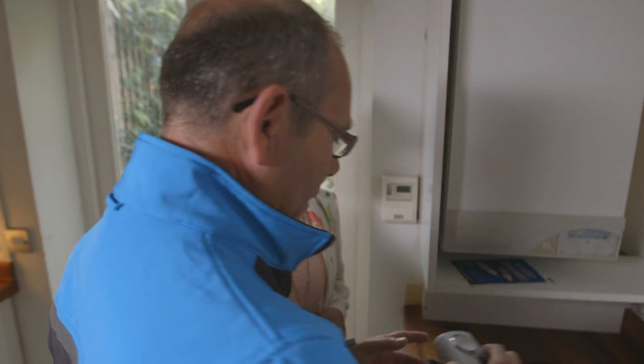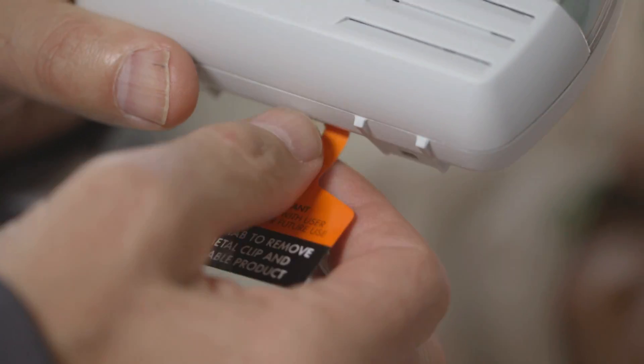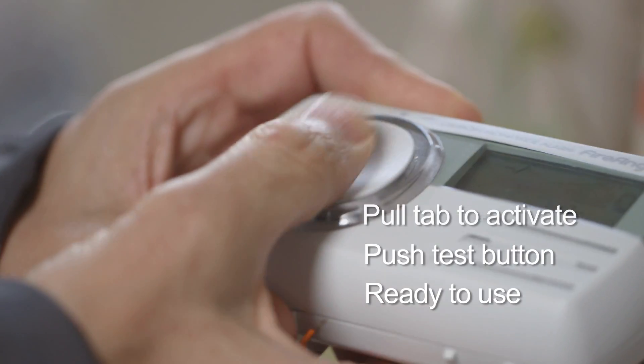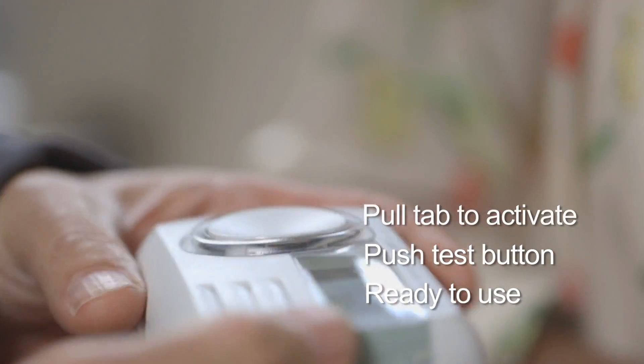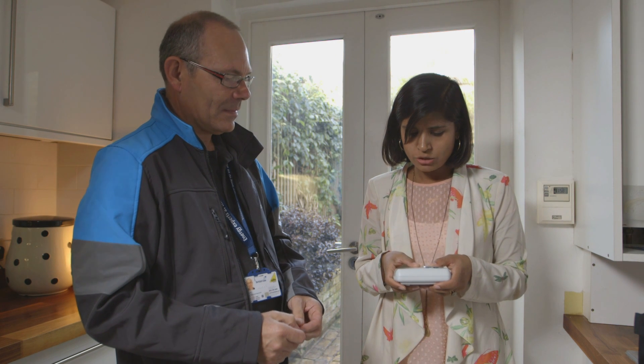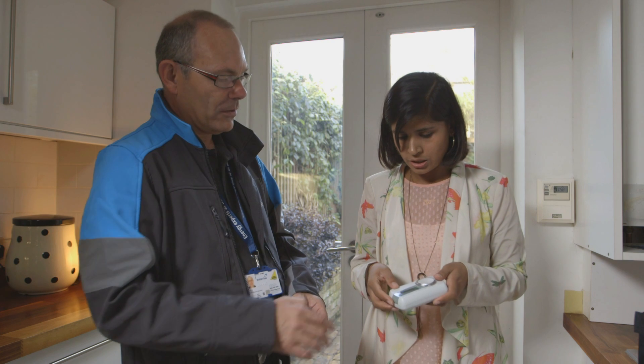I'll just show you this at the moment. It's a carbon monoxide alarm. To activate it, you pull the tab down and push the button. Oh, that sounds really simple. So I just press that and that tells me the carbon monoxide level. It does. You can see there, it's zero parts per million, so you're nice and safe.